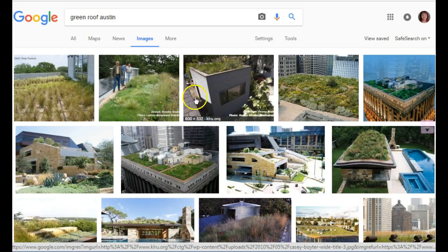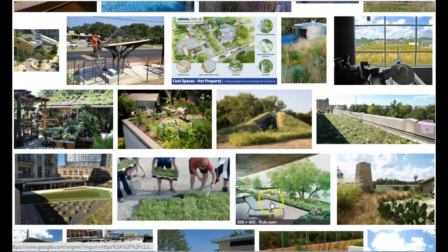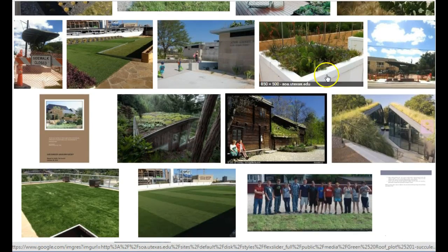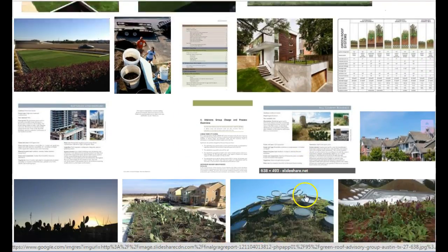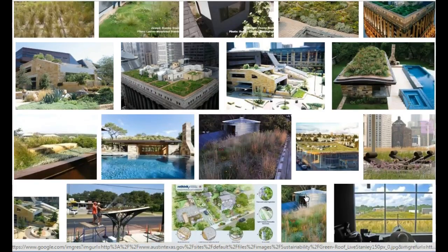You'll be creating a green roof on part of the library according to the directions. You'll be choosing plants to put up there, and you'll also be choosing furniture and other items to put out there, so that people can go out there and relax and enjoy the green roof that you created.